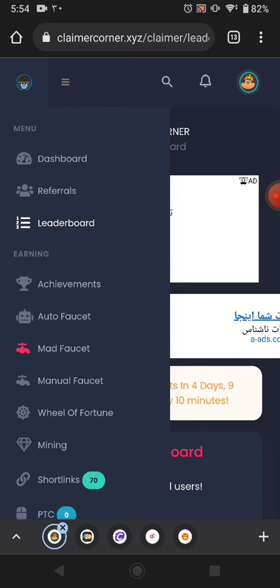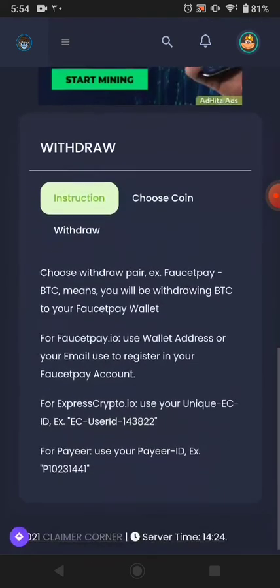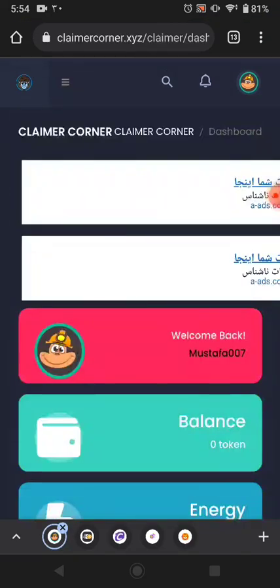That's it guys, thanks for watching. The website link is available in the description. You can join from that link and earn much more cryptocurrency. This website pays you instantly to your ExpressCrypto wallet and FaucetPay. Thanks for watching — bye bye for now.